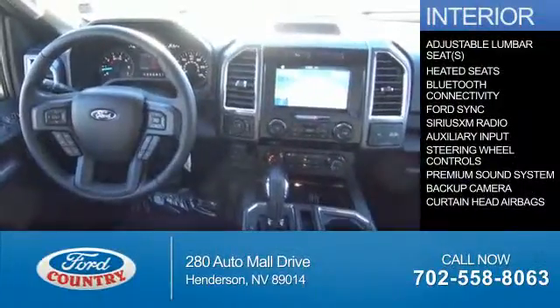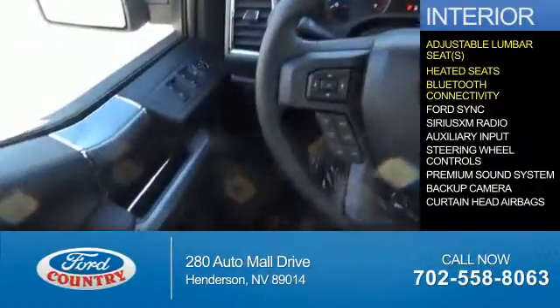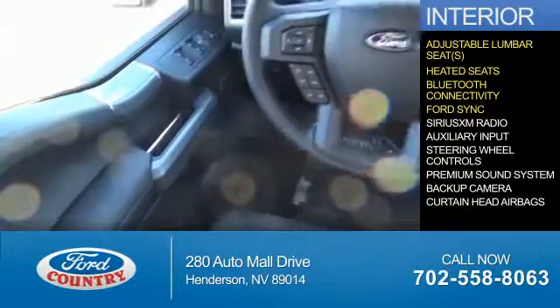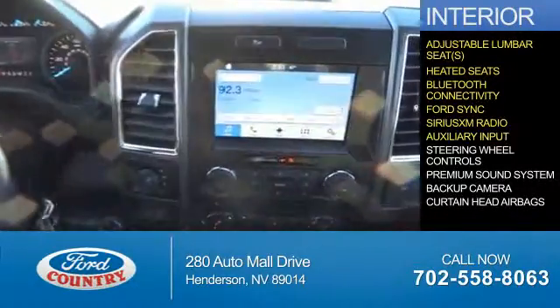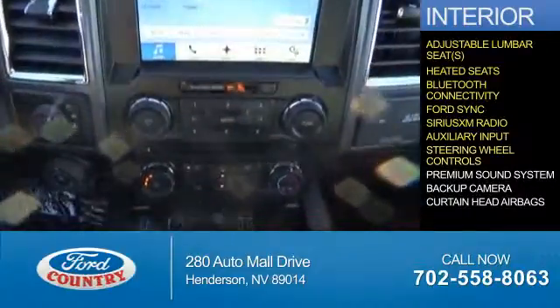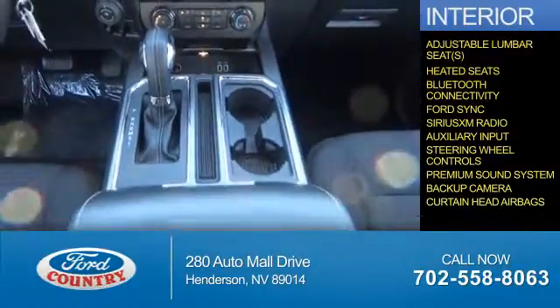Inside you'll find adjustable lumbar seats, heated seats, Bluetooth connectivity, Ford Sync voice activation, Sirius XM satellite radio, an auxiliary input, steering wheel controls, a premium sound system, a backup camera, and curtain head airbags.